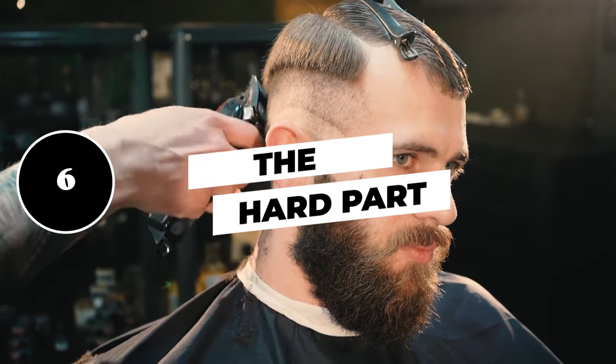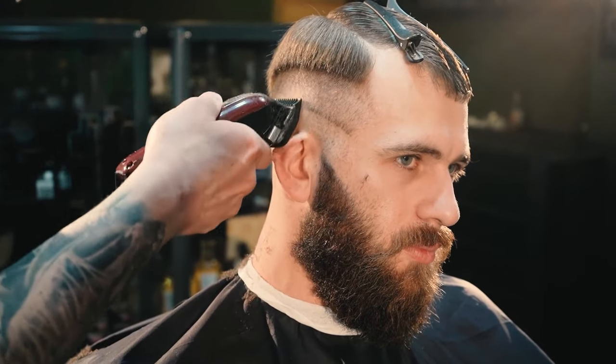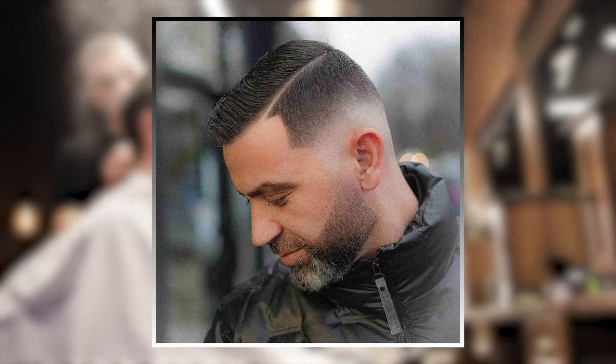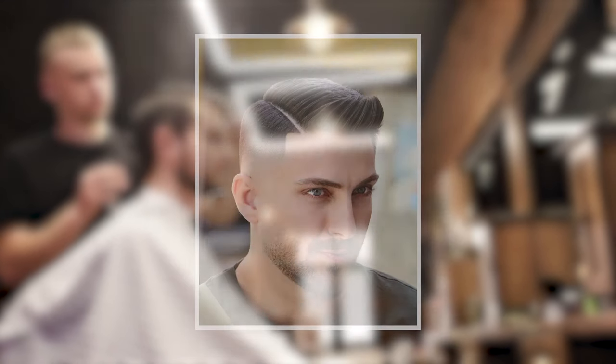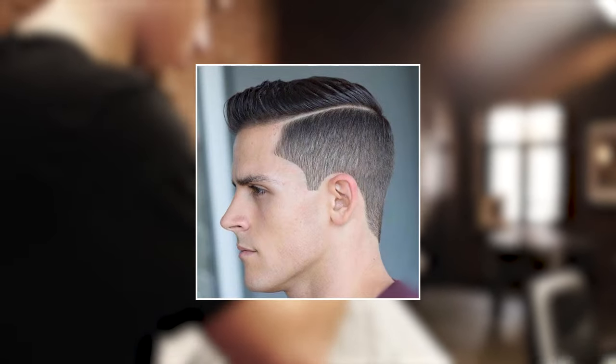6. The hard part. While the hard part is actually a technique and not a style of its own, it's often used as the center point for shorter styles in order to add definition and a little bit of flair. As you can see here, a hard part is used with a short, even cut to separate the sides from the top.